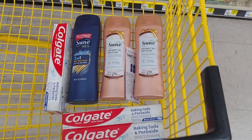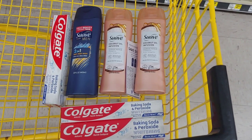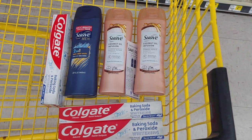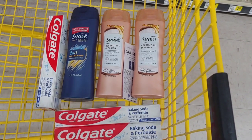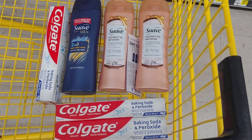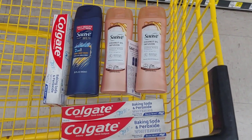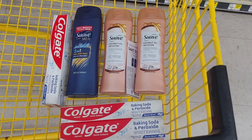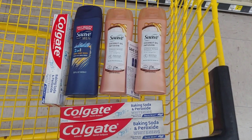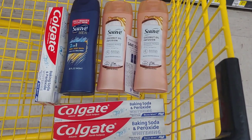From what I hear, the Suave that you see there is supposed to be a really great product, so I can't wait to give that a try. $2.75 is my estimated price to pay out of pocket when I get to the register. Like I said, we haven't seen deals like this in so long. So if you picked up the newspaper on Sunday or ordered any inserts, it is time to really take advantage of the instant savings before we no longer see them, especially if we can add these products to our $5 off $25.